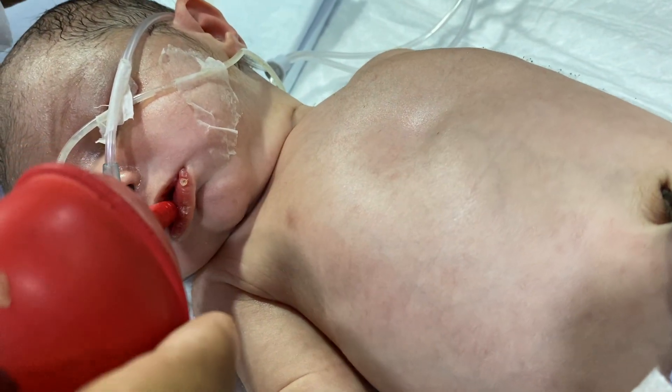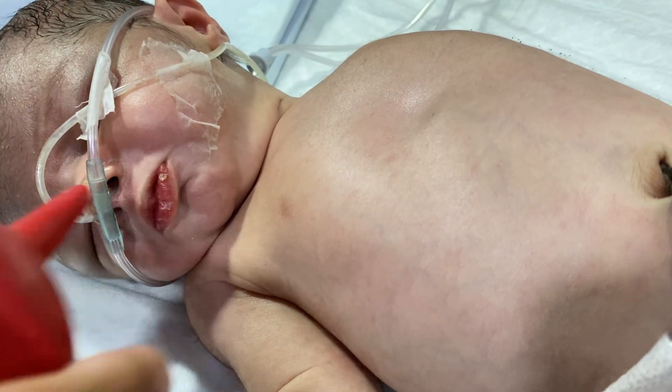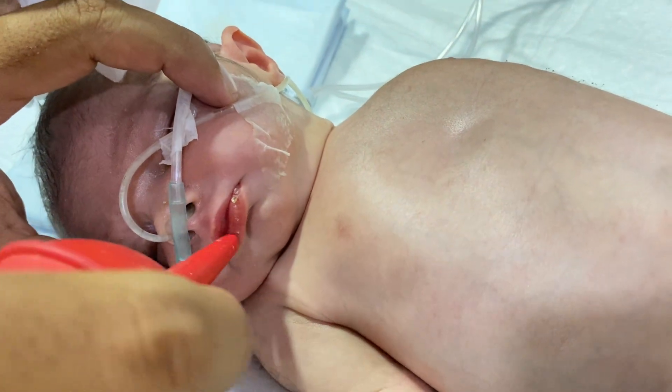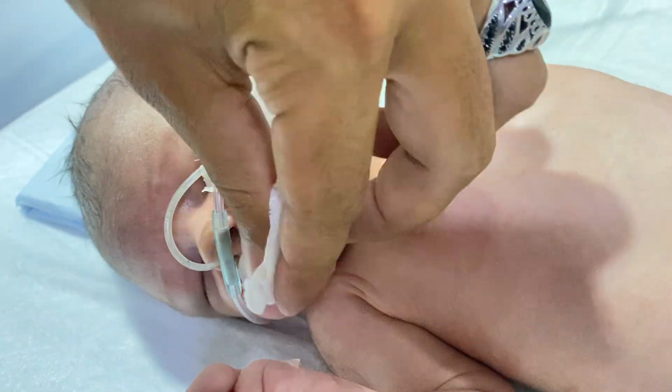We have a white sucker to remove all the secretions so that the airway is not blocked. This is very important for maintaining the airway.